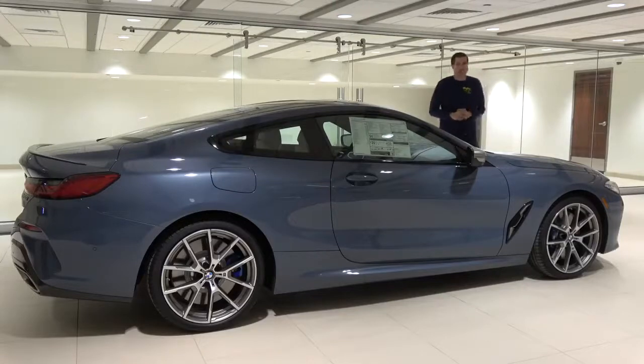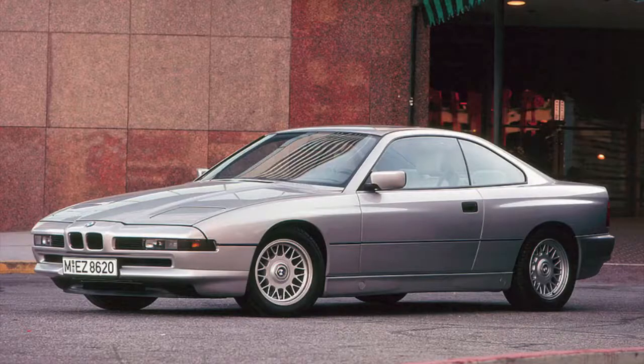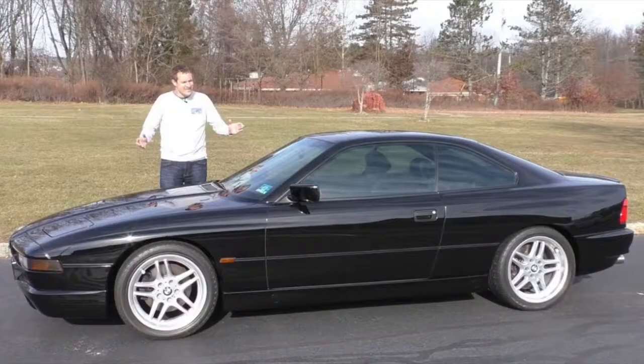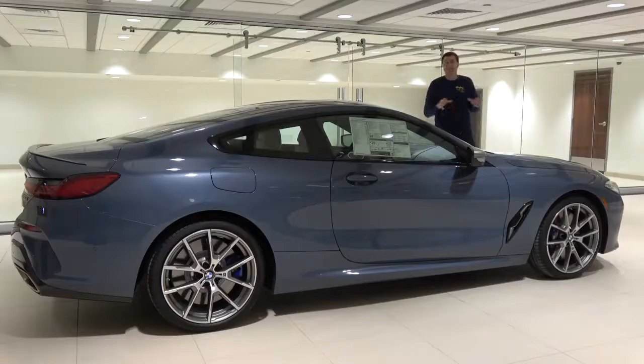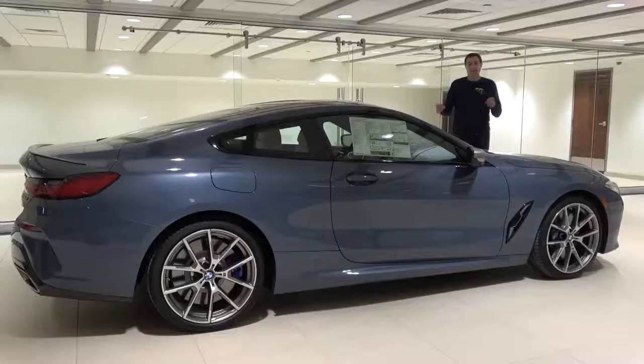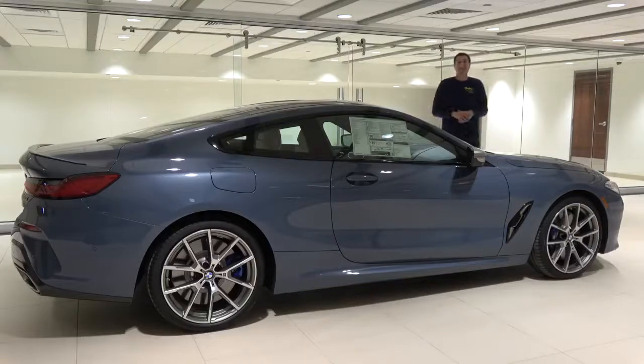A little overview: the original 8 Series was BMW's flagship luxury coupe, sold in North America from 1991 to 1997 before being canceled due to slow sales. BMW eventually revived a big two-door as the 6 Series, but this is a step above that. The M850i starts right around $113,000, more expensive than the equivalent 7 Series. It has a twin-turbocharged V8 with 523 horsepower, does zero to 60 in 3.6 seconds, and is full of luxury quirks and features.